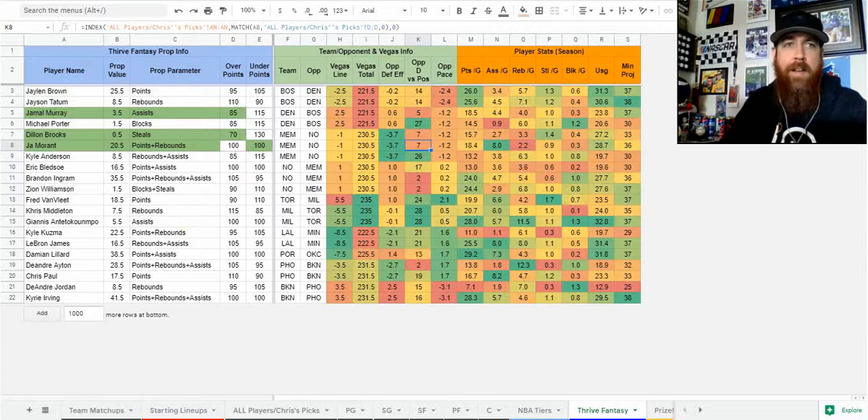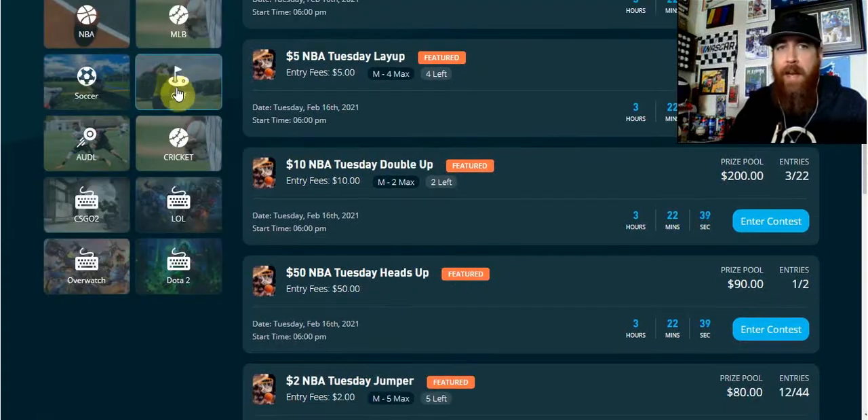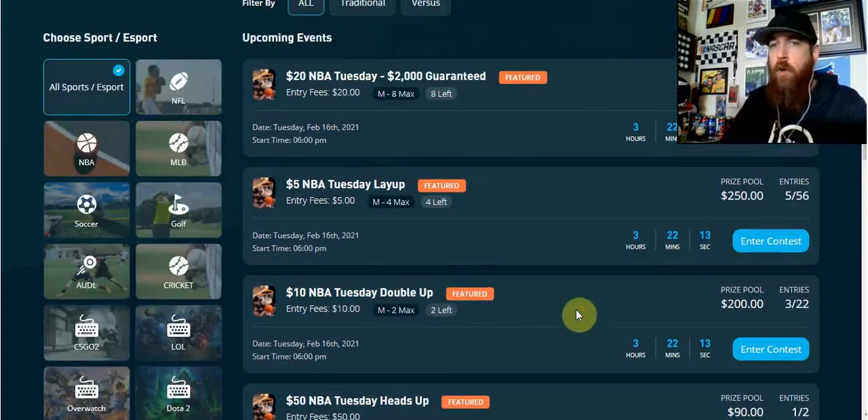If you're playing Prize Picks or other sports, let's have a look. We've got NFL and MLB coming up — NFL's over for the year. We've got NBA, soccer, golf, cricket, LOL, Dota 2, Overwatch, and Counter-Strike GO 2. They've got a lot of sports on here for a fairly new site.